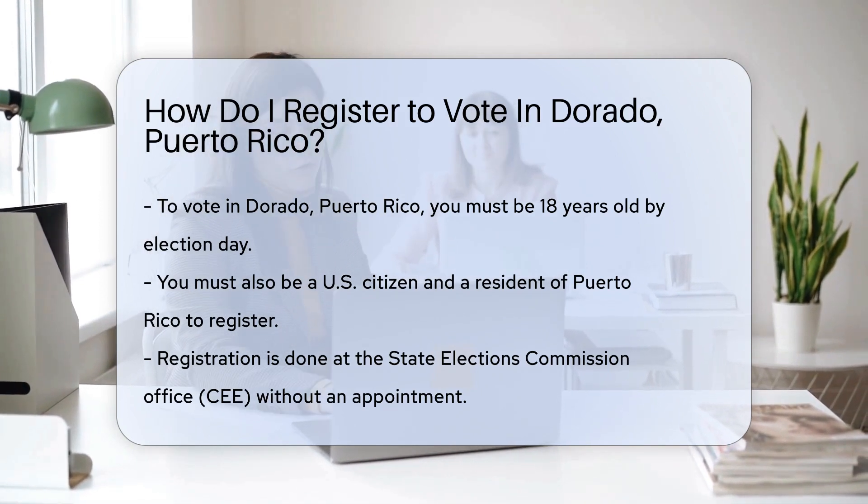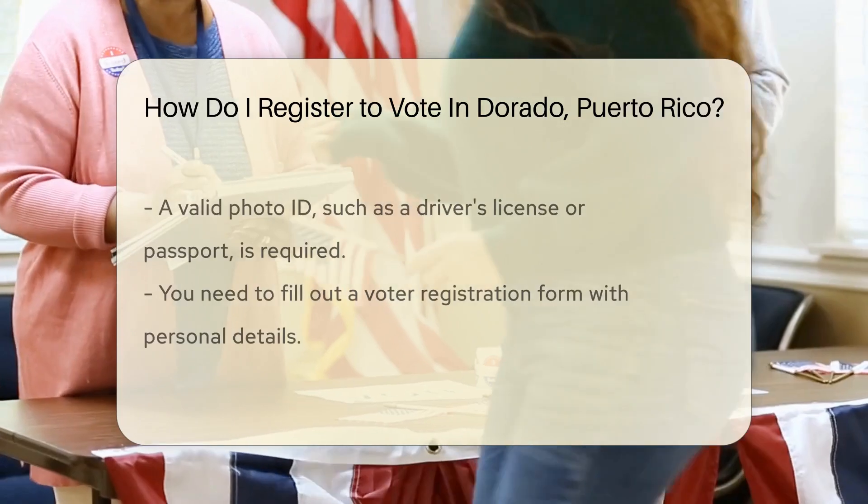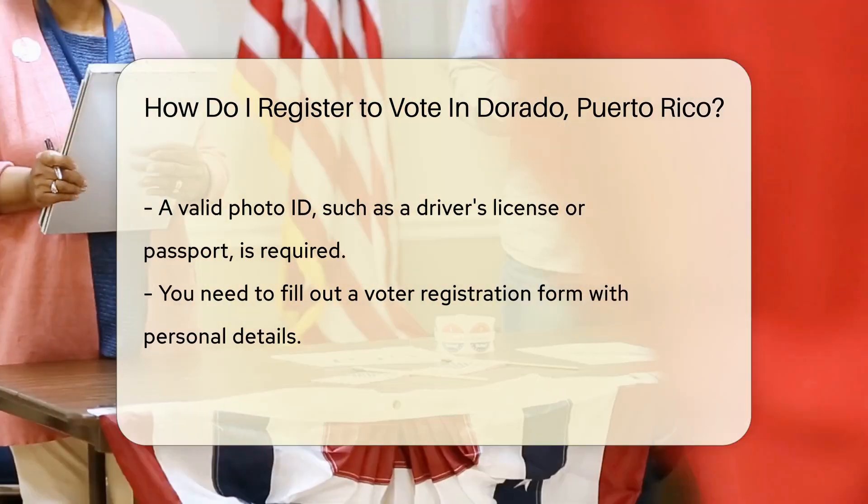First, you need to be at least 18 years old by the election date. You also need to be a U.S. citizen and a resident of Puerto Rico. Head over to the State Elections Commission office, known as CEE for its Spanish acronym.